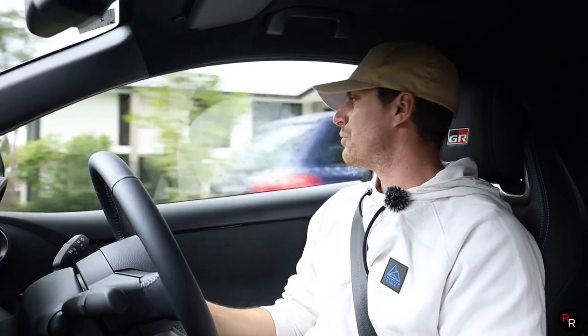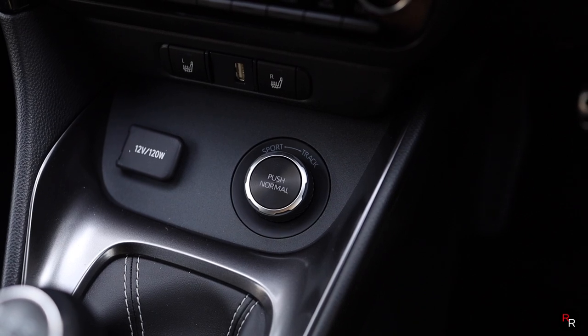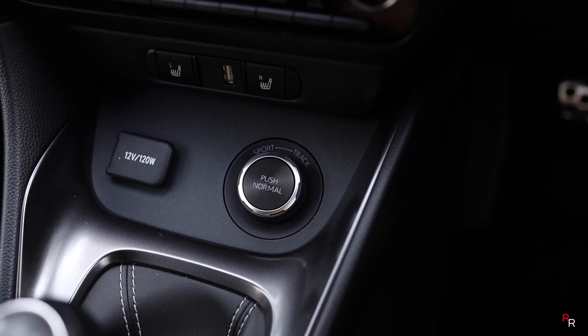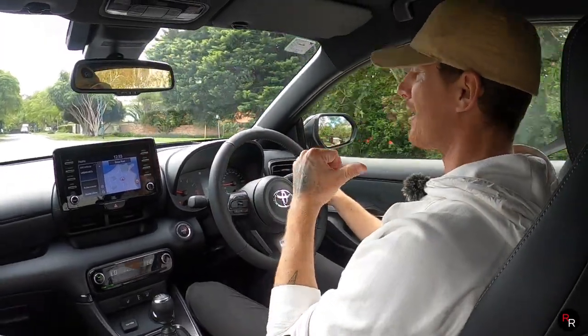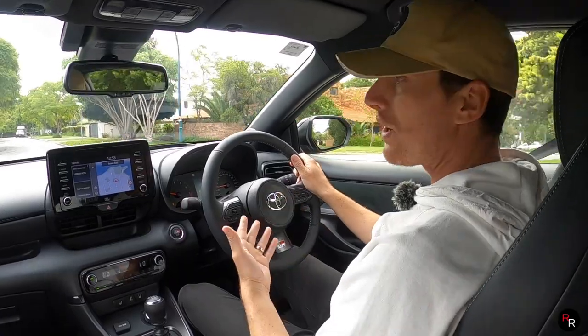This car offers a couple of drive modes: sport, track, and normal. In normal mode, the majority of the power goes to the front wheels. Put it into track and you get a 50-50 split. Chuck it into sport mode — or drift mode, as I like to call it — and you get a 30 front, 70 rear power delivery, which is pretty cool to have.